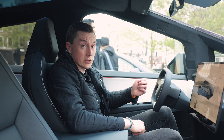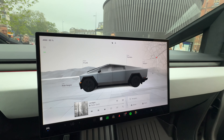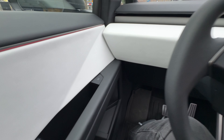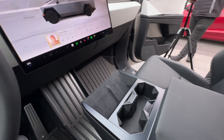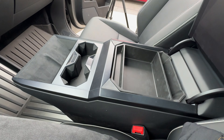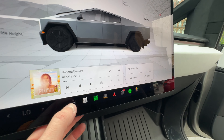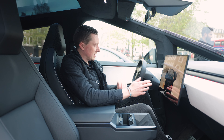Tesla of course have their awesome central screen, and zooming out — there are very few physical buttons in here. You have window switches, an emergency door release, and the multimedia system. There's wireless charging for two phones, cup holders, and some under-centre storage. Like all Teslas, everything is controlled via icons along the bottom of the screen, including climate control.